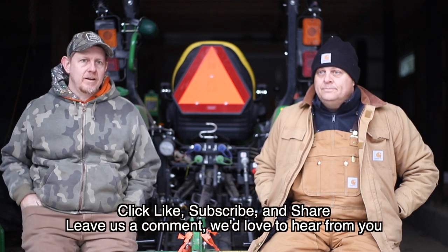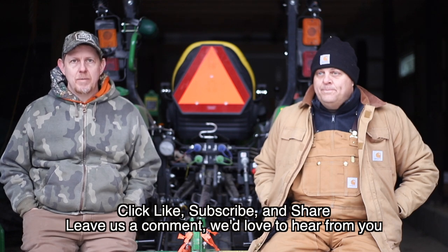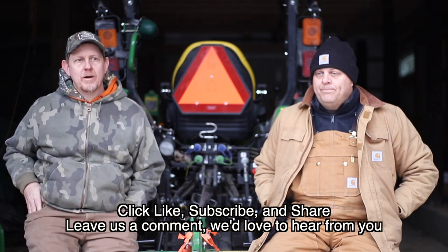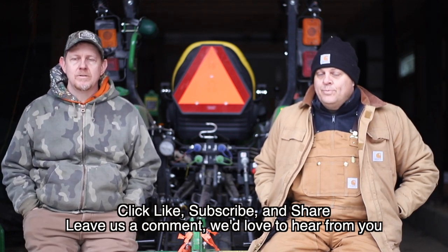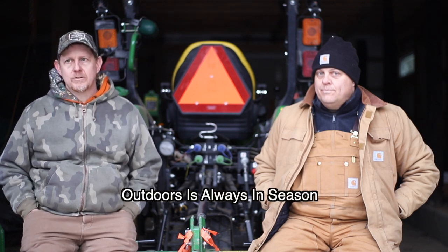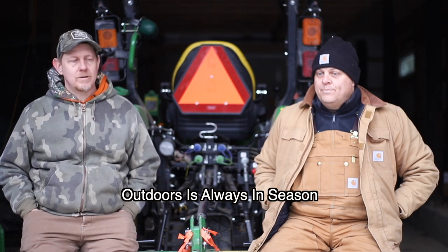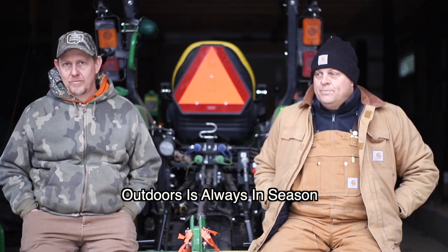If you enjoy this content, hit that like and subscribe, share it with your friends, hit that bell notification beside the subscribe button. There are links in the description and we appreciate you watching. As we like to say, outdoors is always in season — find something to get you outdoors. Thanks a lot.